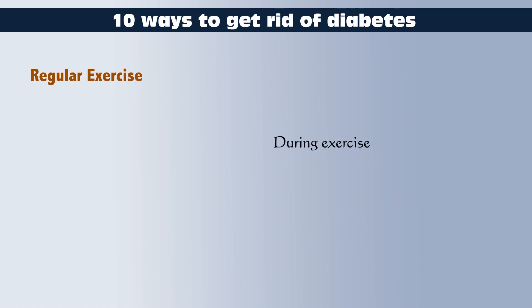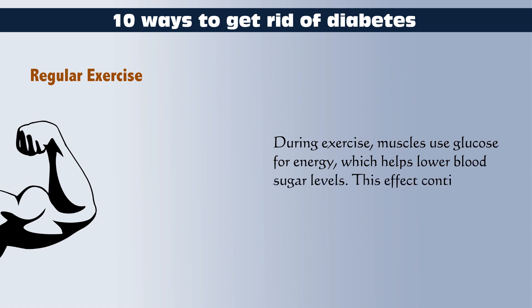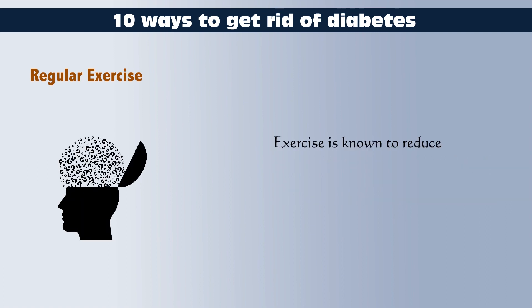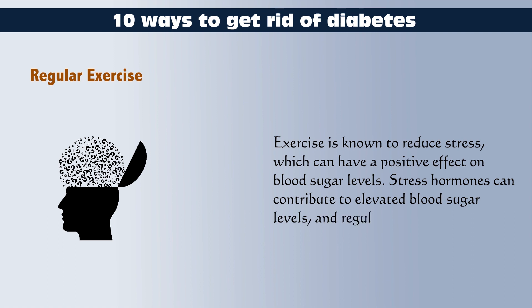During exercise, muscles use glucose for energy, which helps lower blood sugar levels. This effect continues even after the exercise session is over. Exercise is known to reduce stress, which can have a positive effect on blood sugar levels. Stress hormones can contribute to elevated blood sugar levels, and regular physical activity can help reduce this effect.